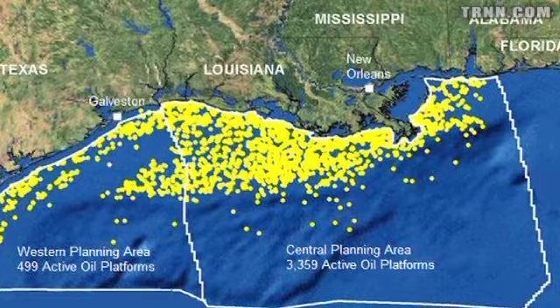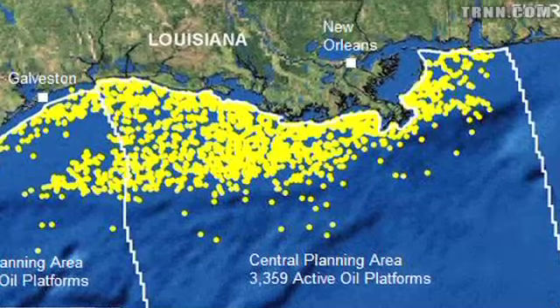Behind us is a map of all the various oil rigs in the Gulf — over 3,300 active drill sites. Based on your experience covering this, is there such a thing as safe offshore drilling? Can you actually create a regulatory authority that stops this from happening? Is it possible to have that set of regulations, and in today's political environment can you get an effective regulatory authority? In other words, should it all just be shut down, or is there a way to manage this?